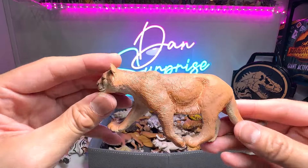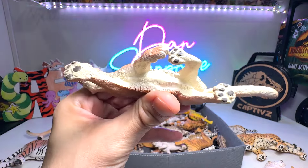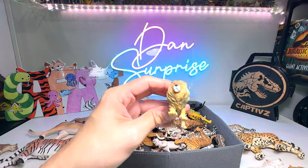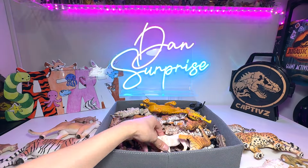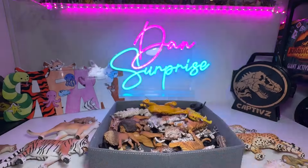Next up, we have another beautiful — what is this? A mountain lion. Beautiful one from Safari Ltd, I love this. Next up, we have a tiny little lion figure, which is pretty cool as well. Next up, we have a white lioness — a female white lion.